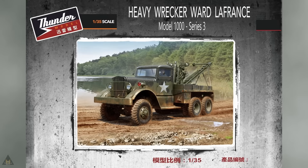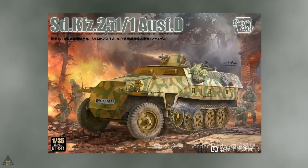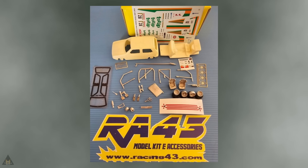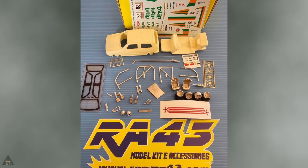Bound to be popular with many modelers is Thunder Models' announcement of a new tooling of a heavy wrecker in 1/35 scale. If you've been after a Zonda KARC by Stoic 251 in 1/35 scale, look no further — Border Models have announced a new tooling on exactly that. And if you are after a Fiat Uno in 1/43 scale, Racing 43 have announced they're going to be making one.